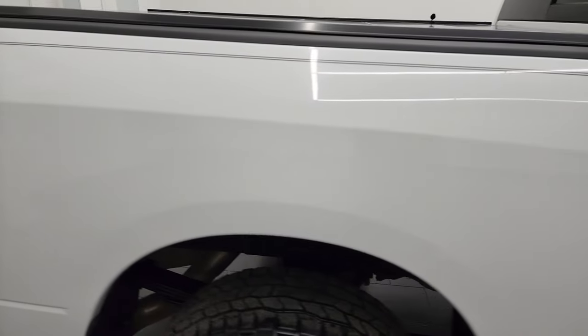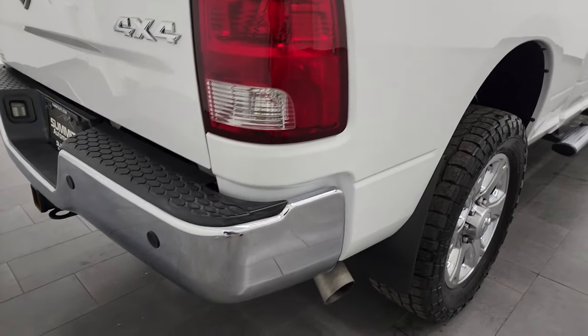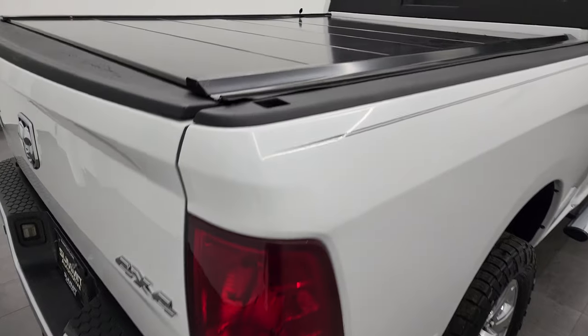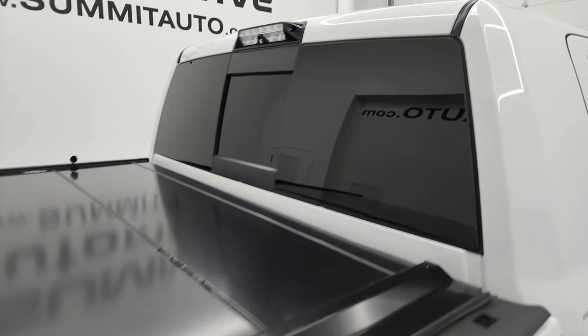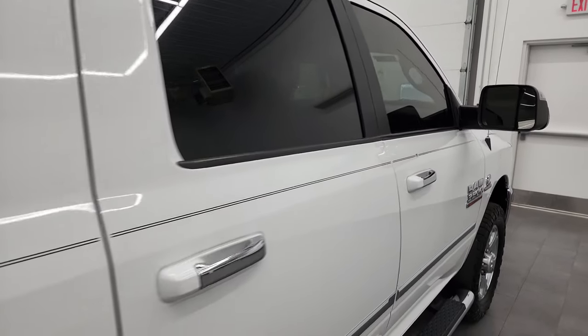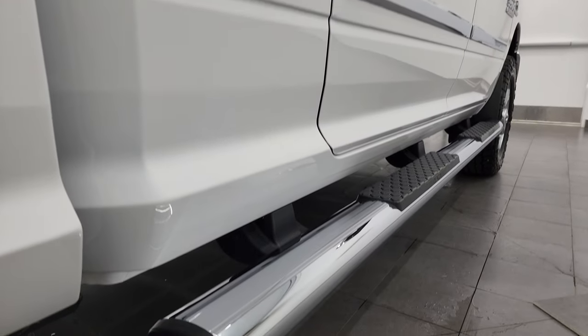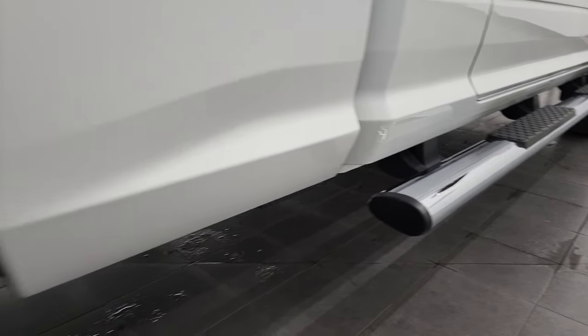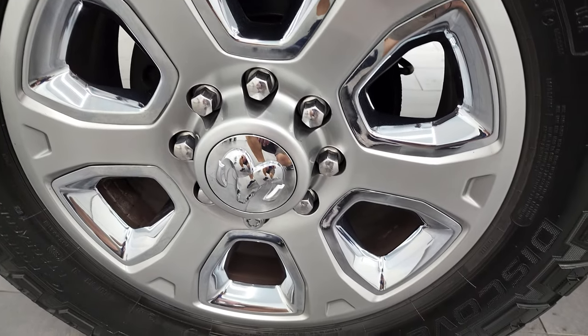I take these HD videos so that if you are far away, or even if you're close by but just can't make the trip down and you're still interested in purchasing the truck, you can see the truck, hear the truck, and have confidence in the vehicle before you even get here. So when you do get here, there are absolutely no surprises and you can make a smart and informed buying decision from wherever you're at. If this video helps you make that buying decision, let your salesman know you saw the video and that Brett sent you.